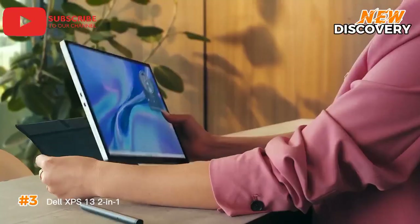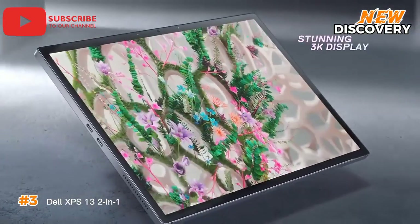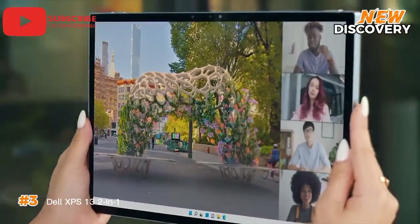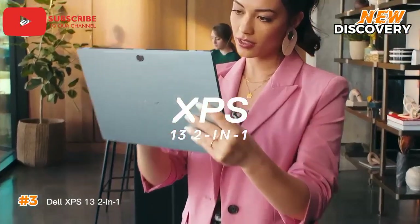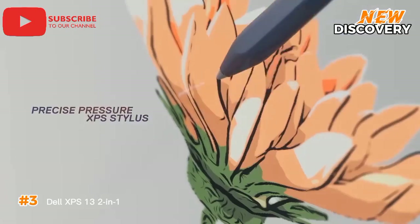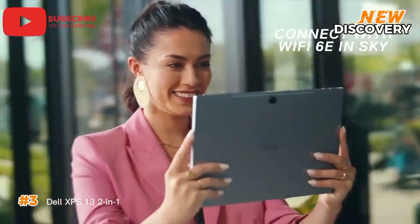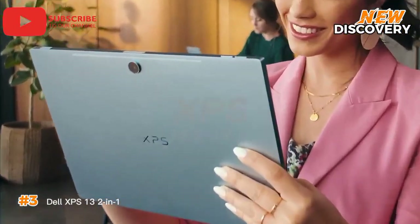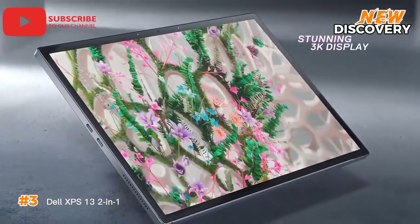Number 3: Dell XPS 13 2-in-1. The Dell XPS 13 2-in-1 is a sleek and powerful device that seamlessly transitions from laptop to tablet. Its stunning 13.4-inch infinity-edge display offers vibrant colors and sharp details, making it perfect for creative work and entertainment. Powered by the latest Intel Core processors and backed by ample RAM and storage, the XPS 13 2-in-1 delivers impressive performance for multitasking, productivity, and content creation. The lightweight and compact design, combined with its versatile 360-degree hinge, ensures ultimate portability and flexibility — usable as a traditional laptop, a tablet, or anything in between. The comfortable keyboard, precise touchpad, and long battery life make it an excellent premium 2-in-1 choice.